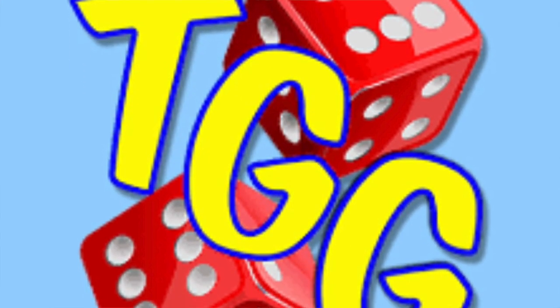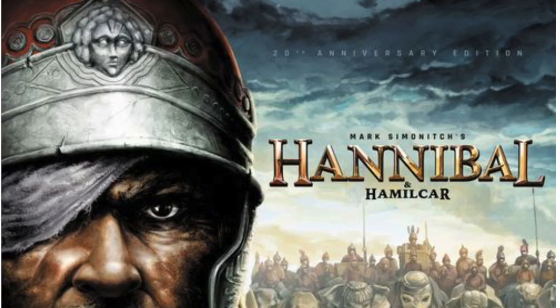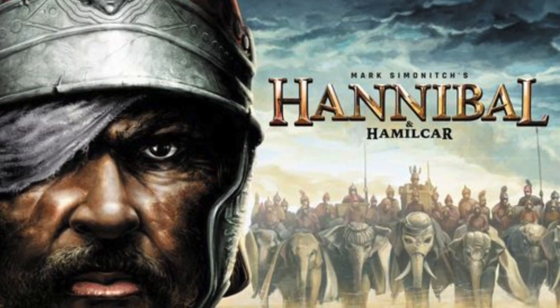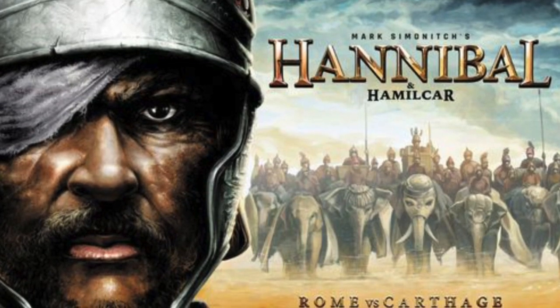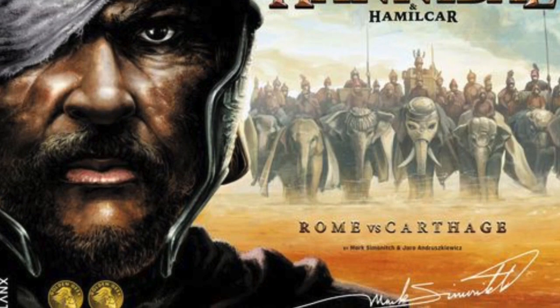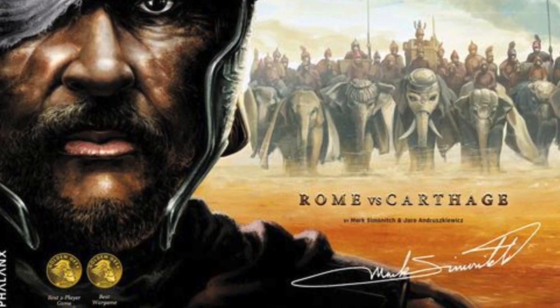Jeff McAleer of the Gaming Gang is checking out a first look at Hannibal and Hamilcar on The Daily Dope. This is a game designed by Mark Semenich and Jarrow Andruskiewicz, published by Phalanx.